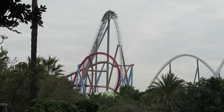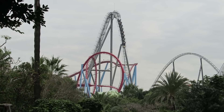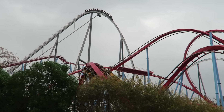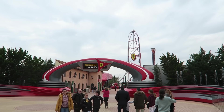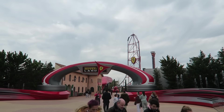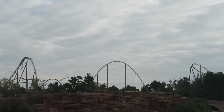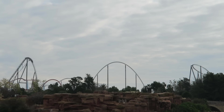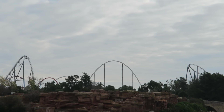Shambhala opened in 2012 as the tallest and fastest coaster in all of Europe, standing 249 feet or 76 meters tall and reaching speeds of 83 mph or 134 km/h. It would lose both those records a few years later — they're now held by Red Force at Port Aventura's second gate, Ferrari Land. Shambhala was designed to become the new headlining attraction for Port Aventura, and it's still the resort's most popular ride to this day.